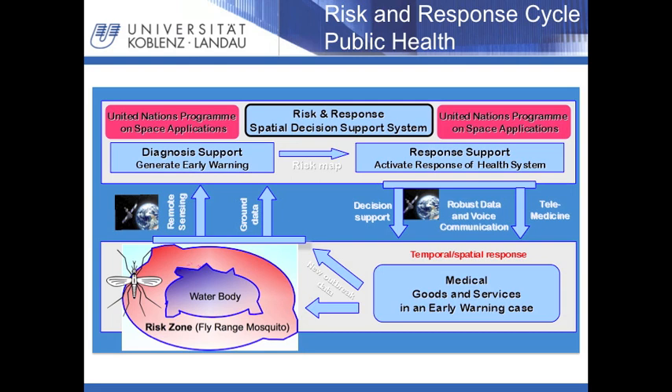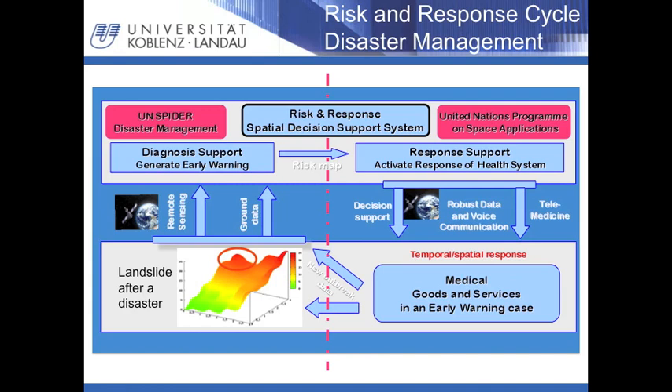The next example shows how the United Nations Programme on Space Applications is linked to the UN Spider Disaster Management Programme. The Programme of Space Applications focuses on public health services. A risk in this context can be the infection with malaria via mosquitoes in the surrounding of water bodies if the mosquitoes carry the malaria virus. On the response side, the health situation is improved among others by decision support and logistic optimization.